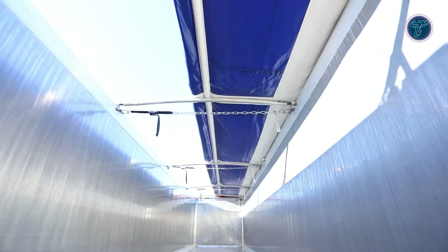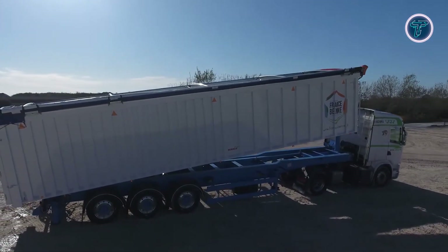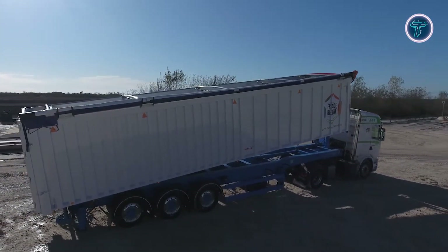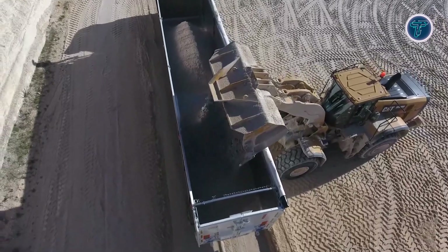Ideal for agricultural, construction, and waste transport sectors, the Overquick system combines automation, safety, and reliability, setting a new benchmark for modern bulk haulage solutions, while improving operator comfort and operational efficiency.